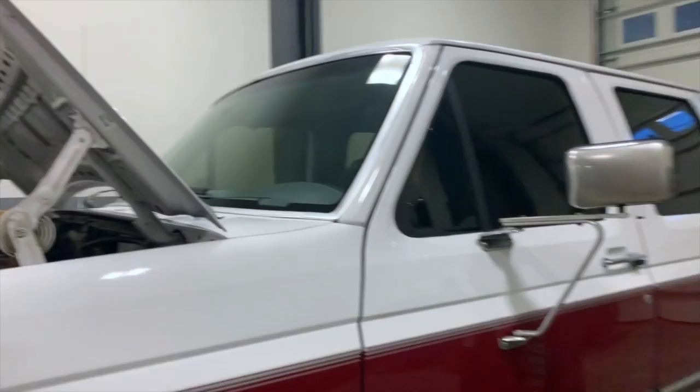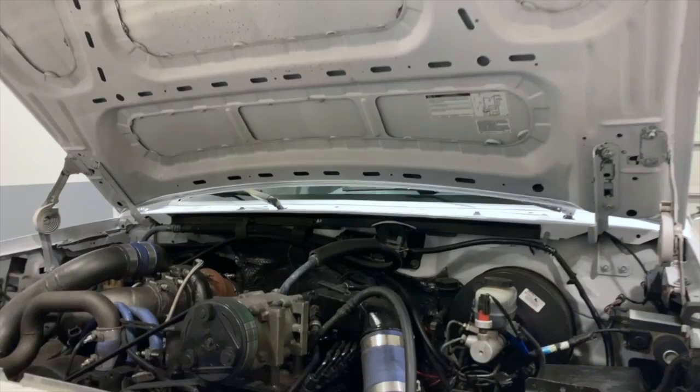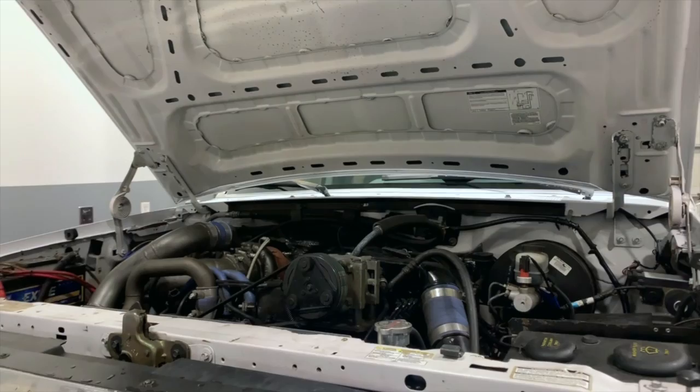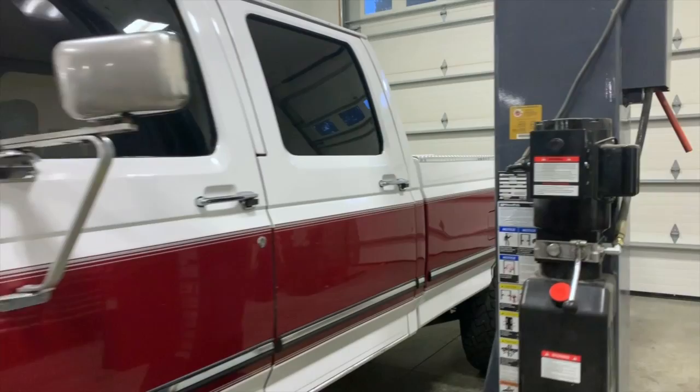That is pretty much the gist of under the hood. Nothing too fancy — it runs really great, it is dead reliable. This conversion has got about 70,000 miles on it, even though the motor has been pulled a couple of times to reseal. When the transmission broke, it was a good time to reseal it and put a stock head gasket back in.